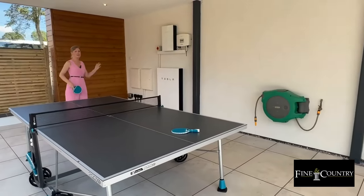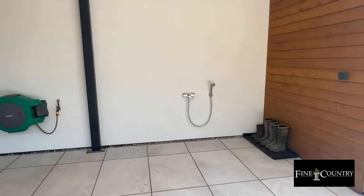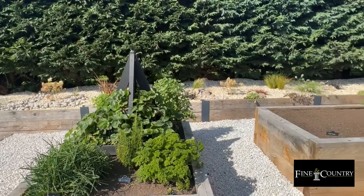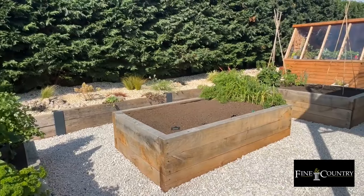It also houses the Tesla Powerwall and there's even an outdoor shower to hose off your wellies or a muddy dog after a countryside walk. For the green-fingered, there are raised planters and a potting shed, perfect for growing your own vegetables.